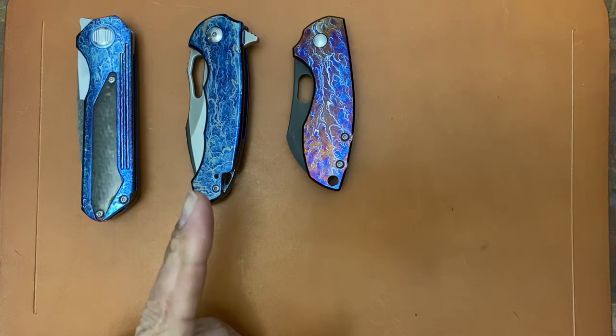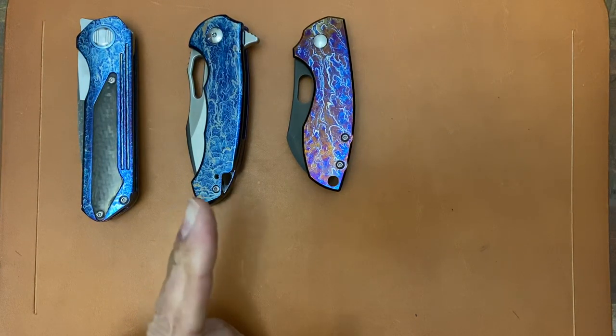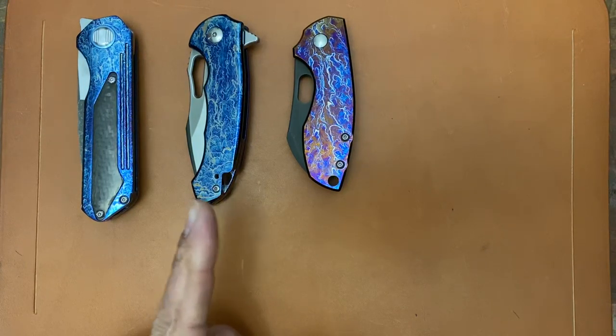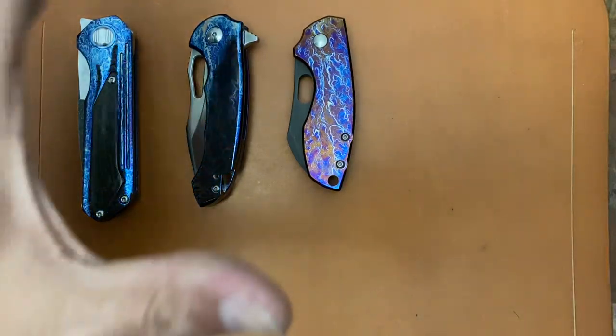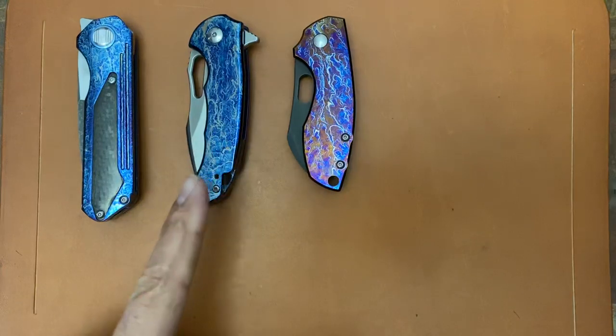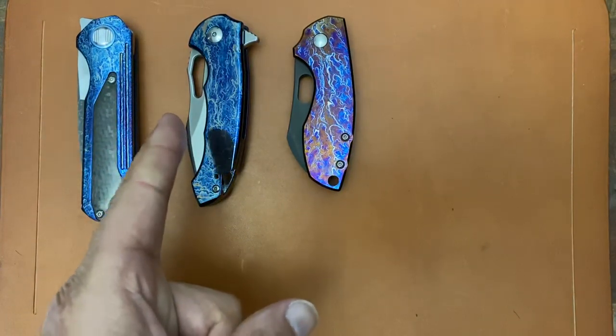The second place prize is a Drop Ferrum Forge collaboration Falcon. That was donated by my good buddy Tony Mieter. And I did my endo finish to the entire — all the titanium — and I mirror polished the edge on this one.